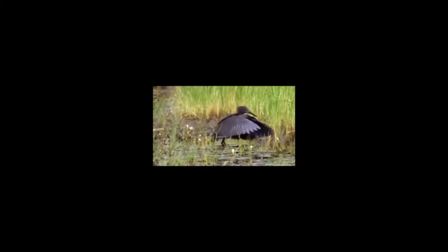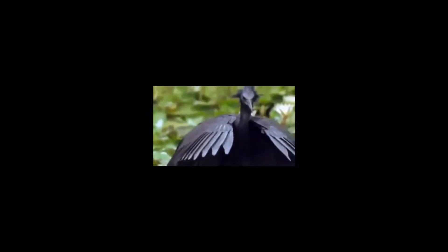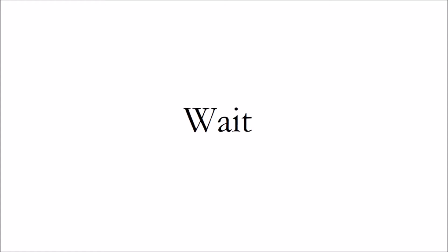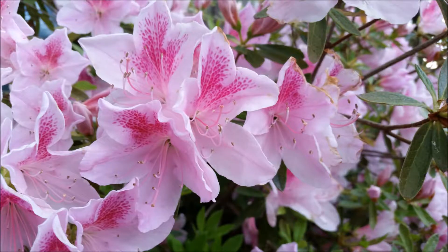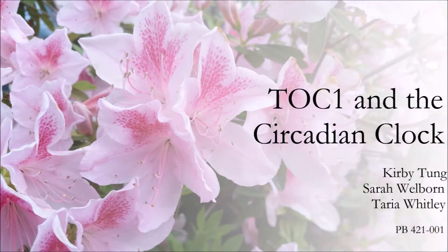Night time! Day time! Night time! Day time! Wait, what about plants? Do plants know when to go to sleep? Do plants even sleep? Let's find out in today's episode of PB421.